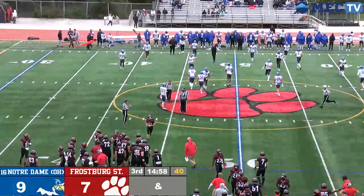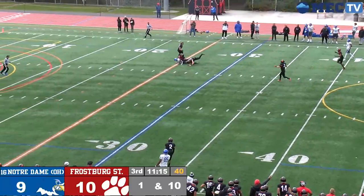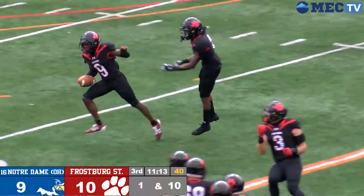Brim dropping back to throw once again, trying to thread the needle, and that one's picked off by the Bobcats. Eric — a window to toss that one into — and scooped by A.J. Felton.